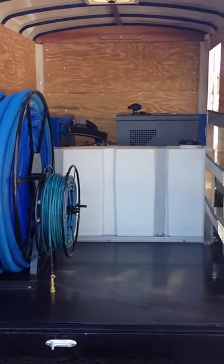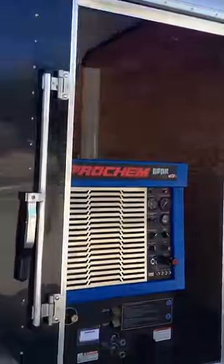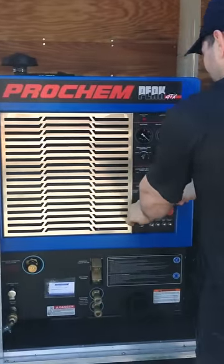The machine is actually brand new — it still has one year of warranty left on it. It's at 47 hours and hasn't even made the first 100-hour service yet, so the machine is like brand new.